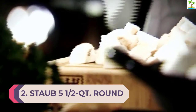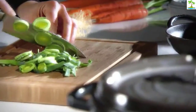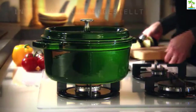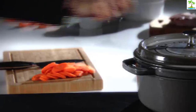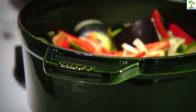Number 2: Staub 5.5-Quart Round Cocotte. If you're planning to use your Dutch oven for meats, stews, and other hearty meals, you already know how key excellent moisture retention can be to your recipes turning out just right. Like the Le Creuset above, Staub's cocottes are made of enameled cast iron and provide exceptional heat retention. Staub's tight-fitting spiked lid creates a self-basting environment when making a browned or braised dish and prevents any moisture from escaping. Staub is safe to use on all types of stovetops, including induction and halogen.